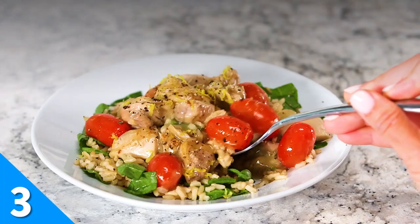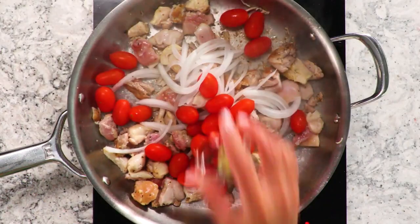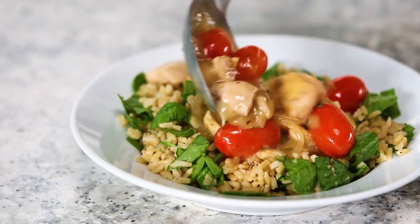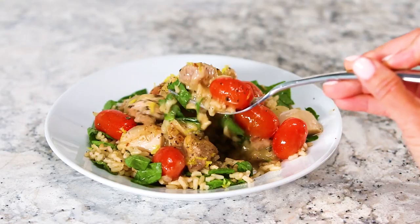This chicken tomato skillet is a healthy, filling meal that can be on the table in 20 minutes. Bite-sized pieces of chicken are sautéed with grape tomatoes, white onion, and garlic. The addition of a chicken stock and flour mixture creates a creamy sauce that will help to bring all your ingredients together.